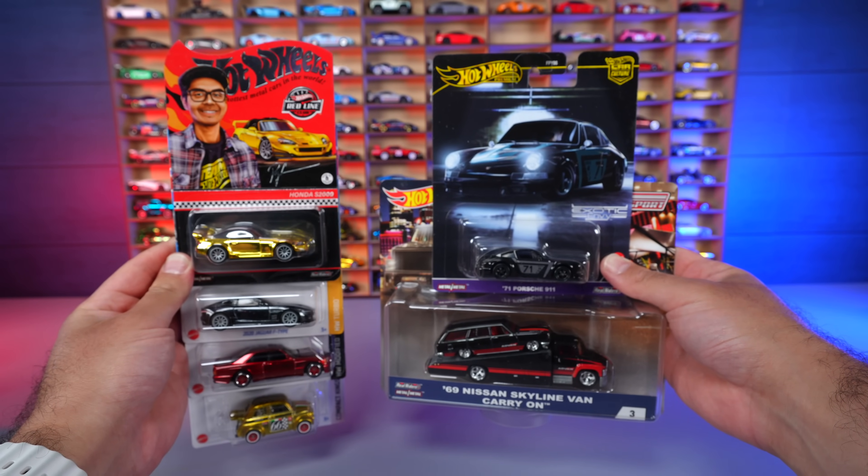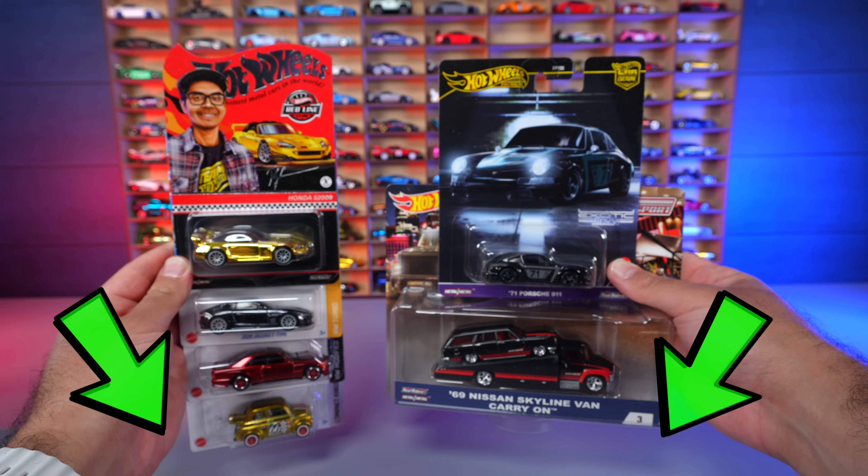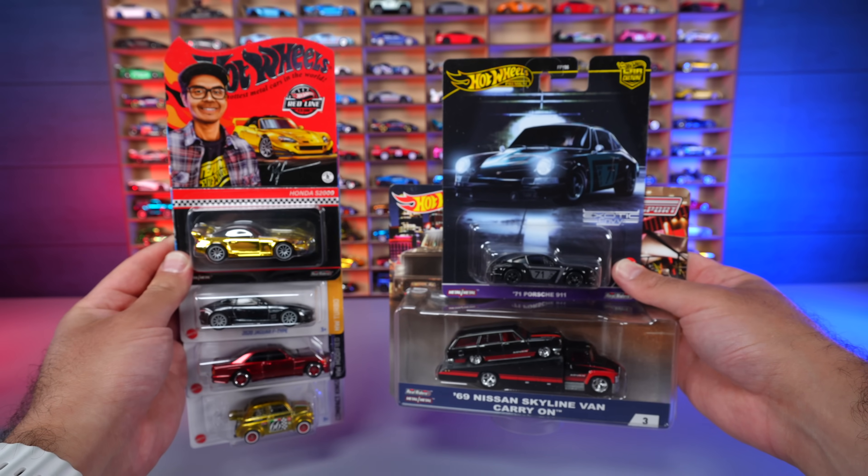And here are some of the highlight cars we unboxed today. Comment down below which one's your favorite, and don't forget to use my link down below to get that $15 credit on Whatnot. Catch you guys on the next one — bye!